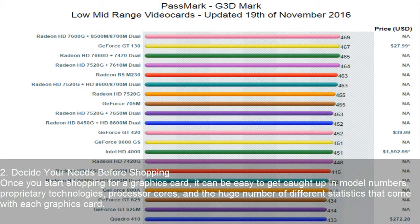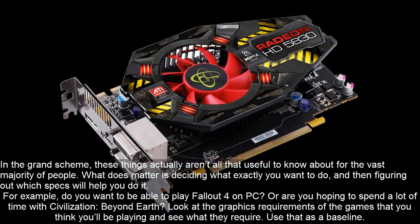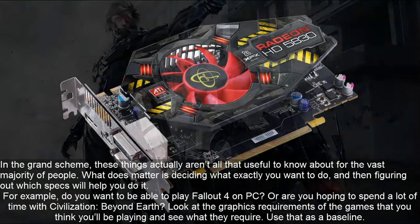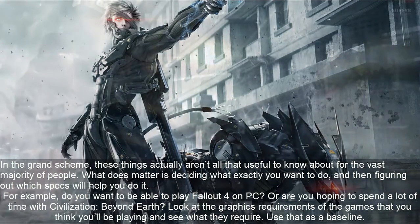Decide your needs before shopping. Once you start shopping for a graphics card, it can be easy to get caught up in model numbers, proprietary technologies, processor cores, and the huge number of different statistics that come with each graphics card. In the grand scheme, these things aren't all that useful to know about for the vast majority of people. For example, do you want to play Fallout 4 on PC, or are you hoping to spend a lot of time with Civilization Beyond Earth? Look at the graphics requirements of the games you think you'll be playing and see what they require.